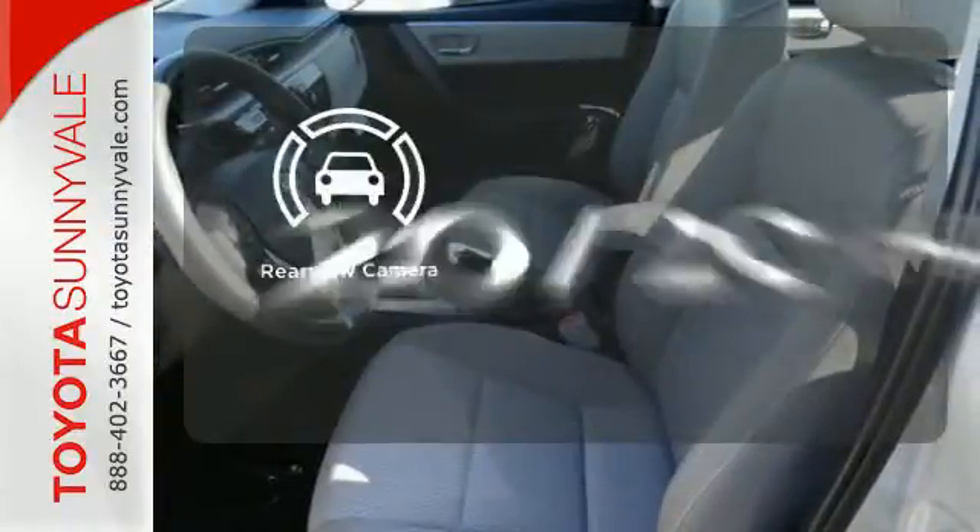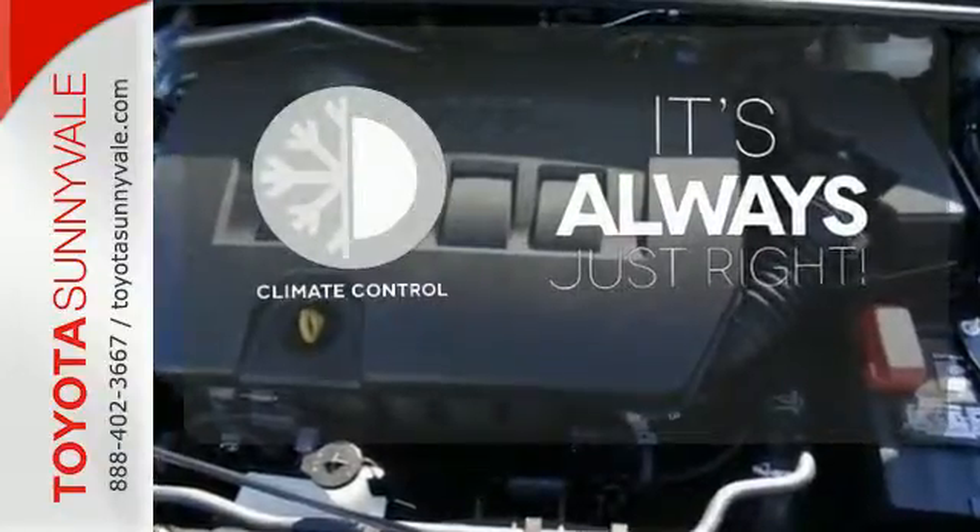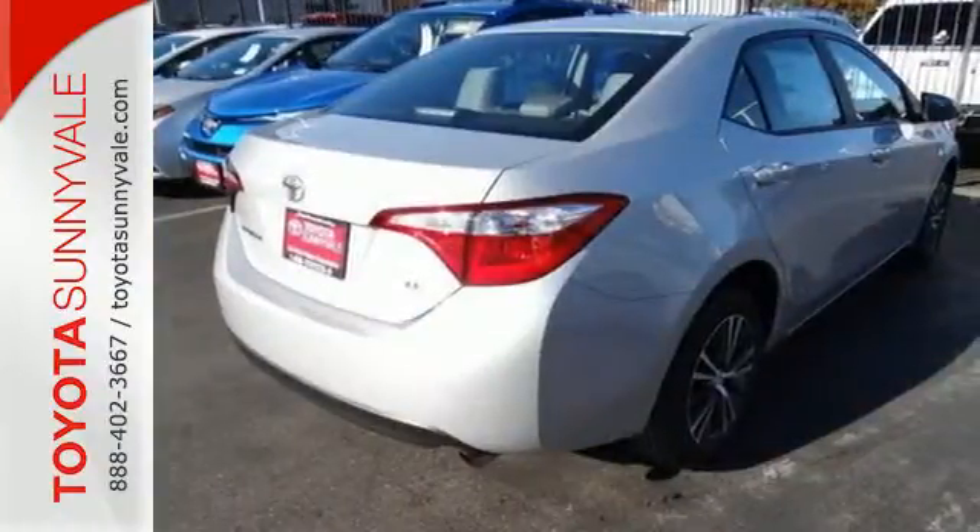See objects previously out of sight with a rear-view camera. Set it and forget it with the climate control. Make your drive better. Make this Corolla yours today.